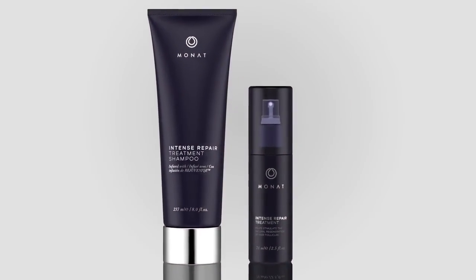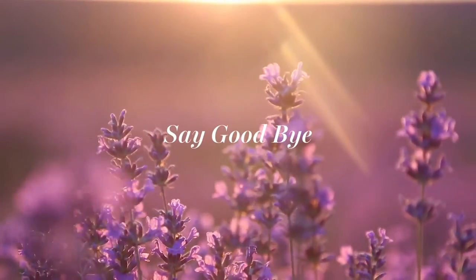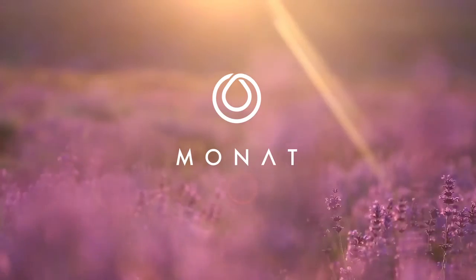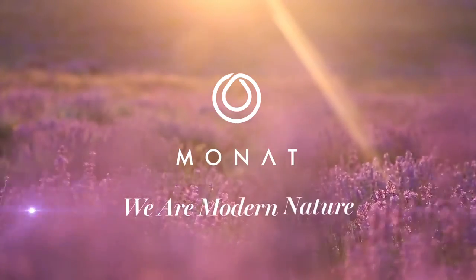When your hair is looking and feeling this great, you might even find yourself hitting the snooze button one last time, because you know that means nine more minutes of compliments. Say goodbye to bad hair and hello to MONAT — we are modern nature.